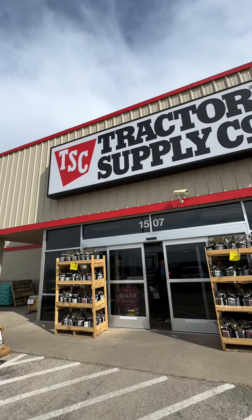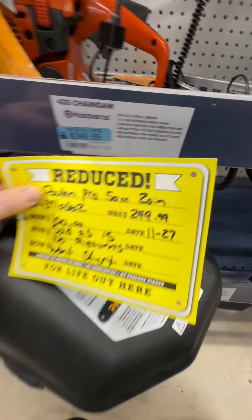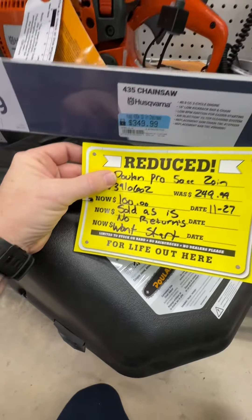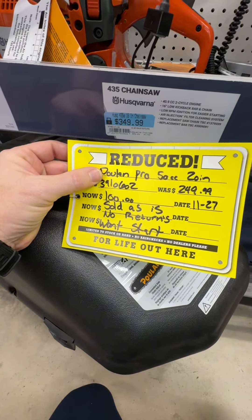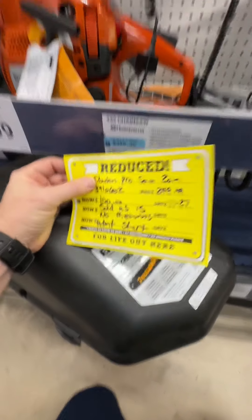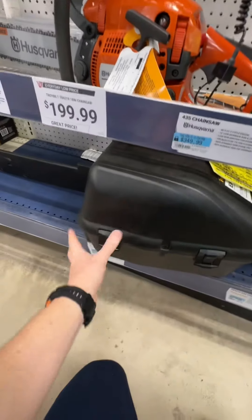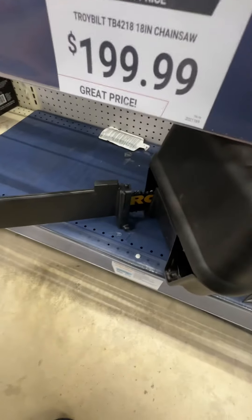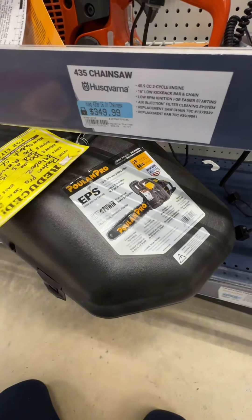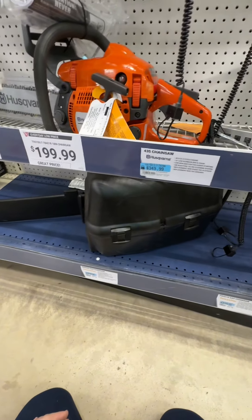Let's see if Tractor Supply has any deals for us. This is the Poulan Pro 50cc 20-inch chainsaw — was $249, now down to $100. It's an as-is, no-returns item; it just won't start. They dropped it to $100, and remember you can always make an offer too if you're willing to take the chance and fix it. Would you pay $100 to figure it out, or would you pass?